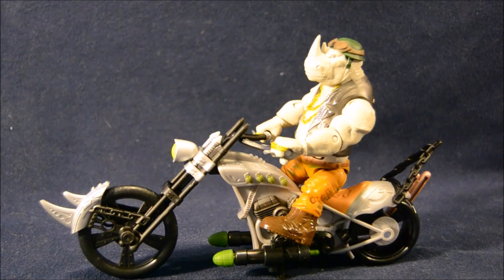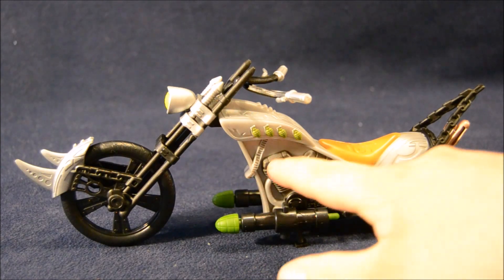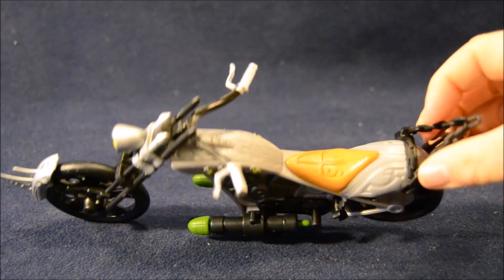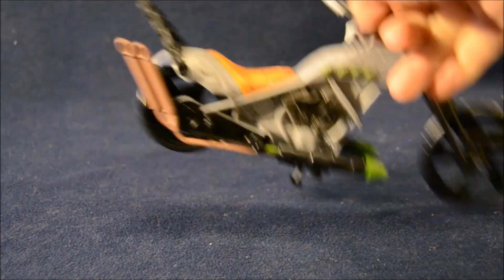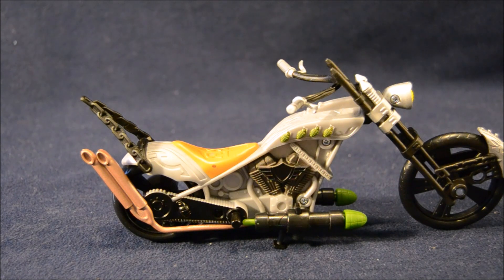There's Rocksteady and the Rhino Chopper out of the package. This thing is really, really cool. I love how there's the rhinoceros horns on the front fender. I like all the cool detailing. Rocksteady looks great sitting on top of it. The Rhino Chopper is really nicely detailed — you can see the whole engine sculpted in here. It's got great handlebars and a little light. The seat even has RS for Rocksteady on it. The back has this cool chain piece as well as long exhaust pipes, and it's got the spring-loaded missile launchers on it.